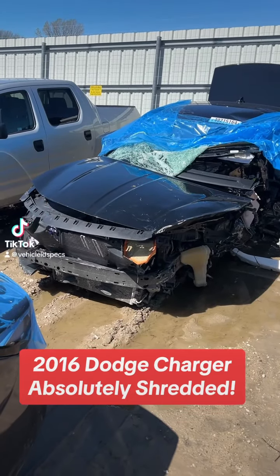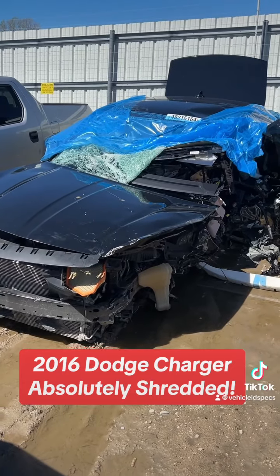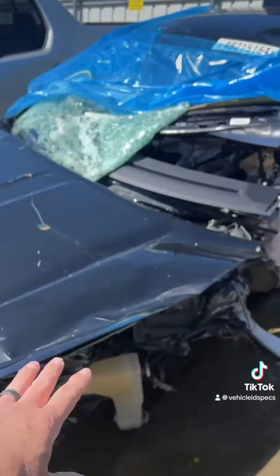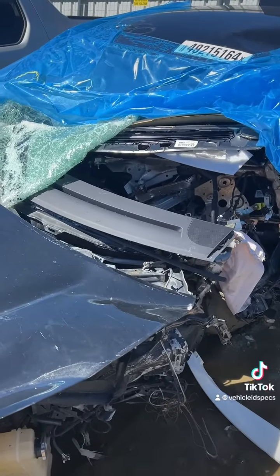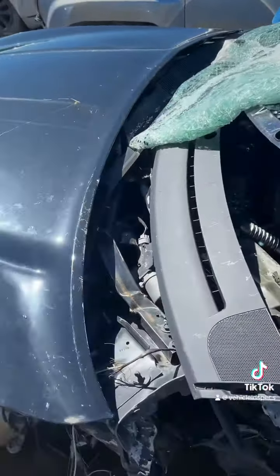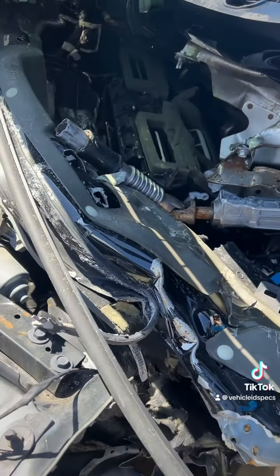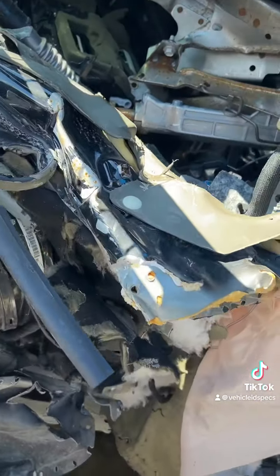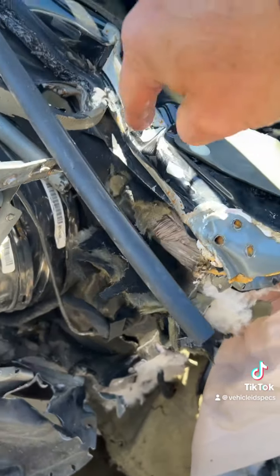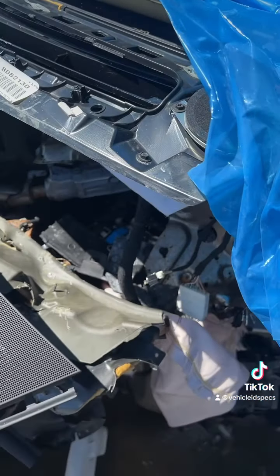Oh boy, 2016 Dodge Charger — shredded. Wow, serious impact right here on the driver's side. We're going to have to work to find some VIN on that because it's shredded. It's going to be in here somewhere — there's where it was right there, but we'll find secondaries for that. Serious.